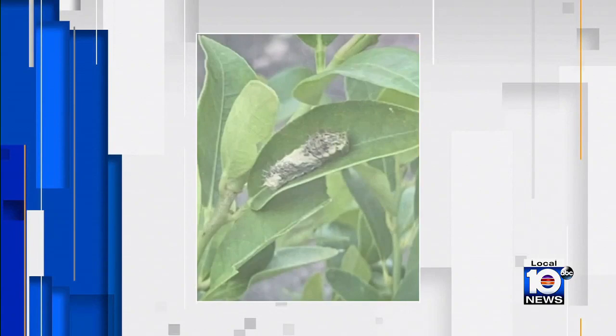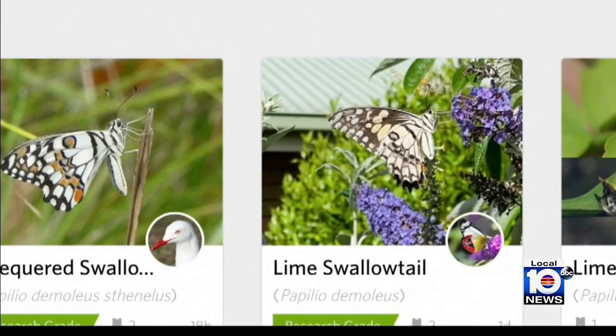Another homeowner had also contacted the state of Florida. The next thing this family knows, scientists with the Florida Department of Agriculture are showing up at their door. A homeowner had posted some pictures online. This is Dr. Trevor Smith, who tells us scientists identified the species as an invasive lime swallowtail.